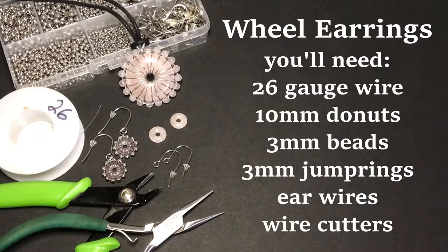I have a short little episode for you today. It's the earrings to match the doughnut wheel pendant, and they're so quick and so easy and so simple to make. All you need is some 26 gauge wire, the little doughnuts, and the little beads. They're real quick and they're just so pretty and petite.